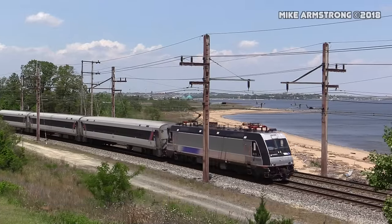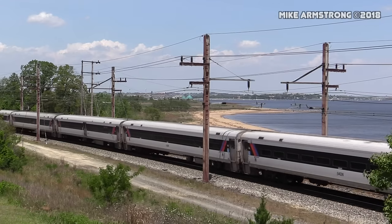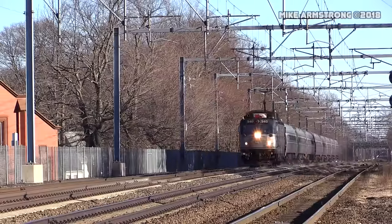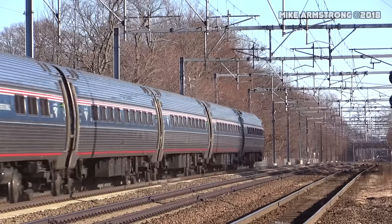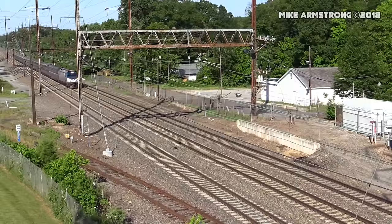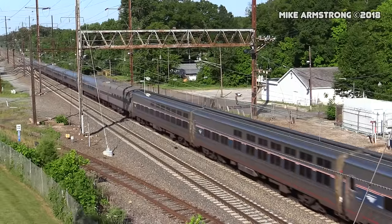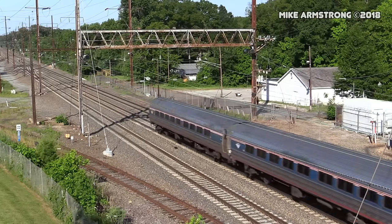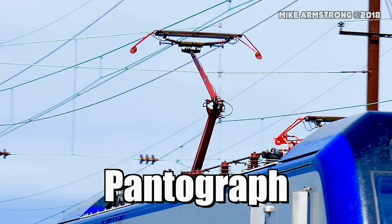Next, we have electric locomotives. These locomotives work by collecting electricity as they go and feeding it to electrical traction motors located at the wheel axles, which then turn the wheels making the locomotive and train move. They typically collect electricity from an overhead wire, but in some cases they pick up power from an electrified third rail. Locomotives that pick up power via an overhead wire usually have an electrical pickup called a pantograph.